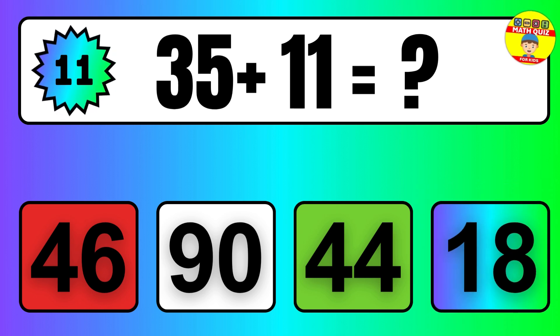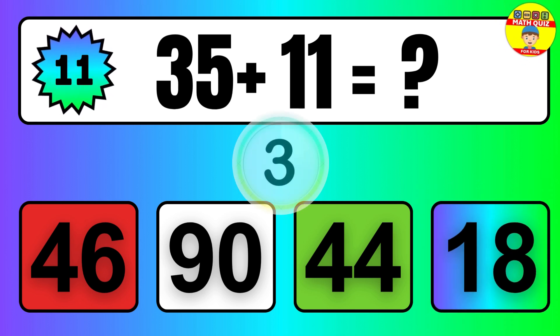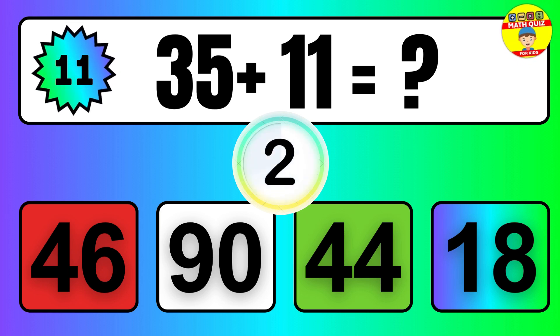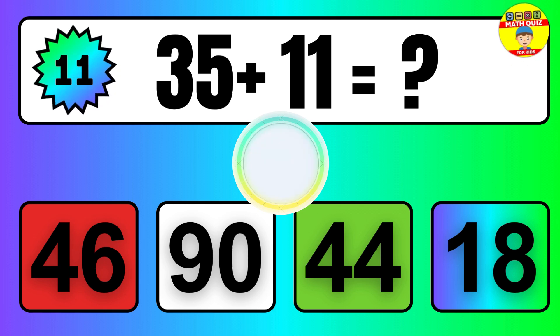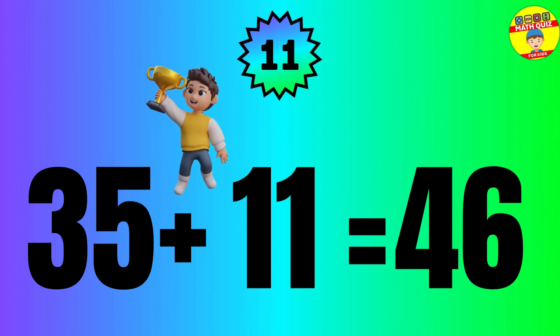Question: 35 plus 11 equals what? So the answer is 35 plus 11 equals 46.